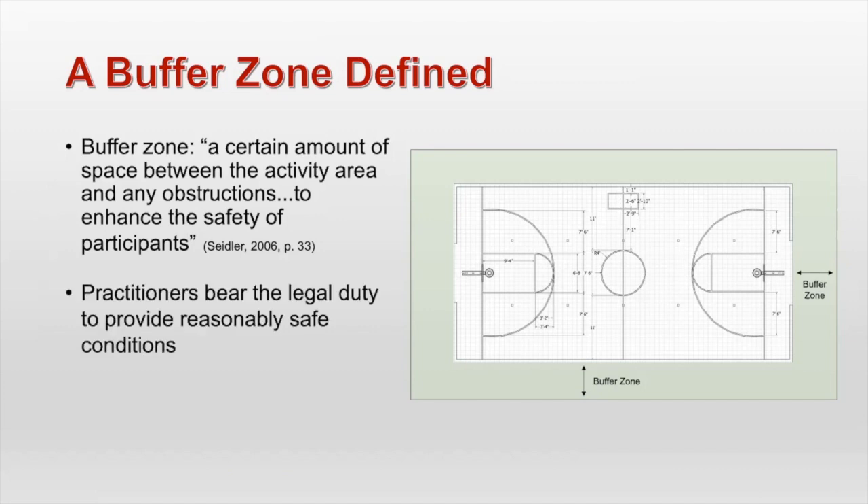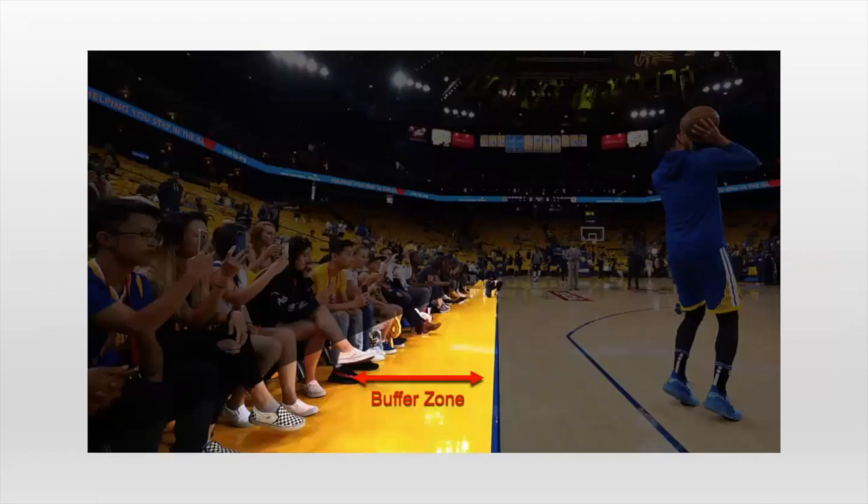A buffer zone is really important because practitioners bear the legal duty to provide reasonably safe conditions. And those safe conditions aren't just for the people participating actively in the sport — this also can include those that are passively participating, so people that are just watching, spectators, even staff at an event. Insufficient buffer zones breach that duty. Here's another picture: you can see the area that is not shaded out — that is a buffer zone. The end of the activity area is right on that line, and where the actual spectators sit, that area in between is the buffer zone.